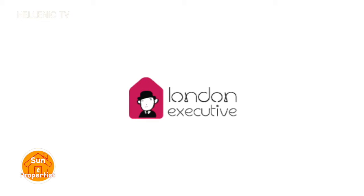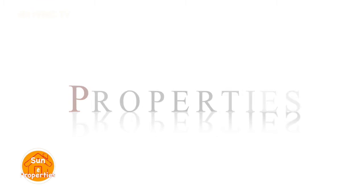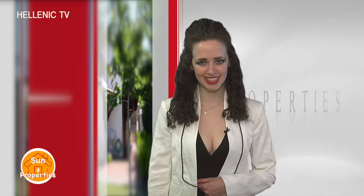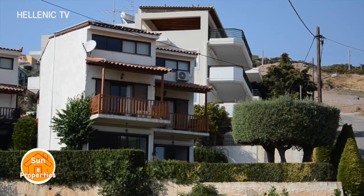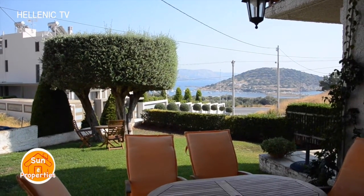Sun E Properties, sponsored by London Executive. Welcome to Sun E Properties, the TV program that broadcasts both residential and commercial real estate in the UK and abroad. Today we will present two amazing residential properties: a three-bedroom penthouse in London, UK, and a four-bedroom villa in Anavisos, a seaside area in the north of Athens, Greece. Sun E Properties offers a guided tour of each property as well as the surrounding areas.